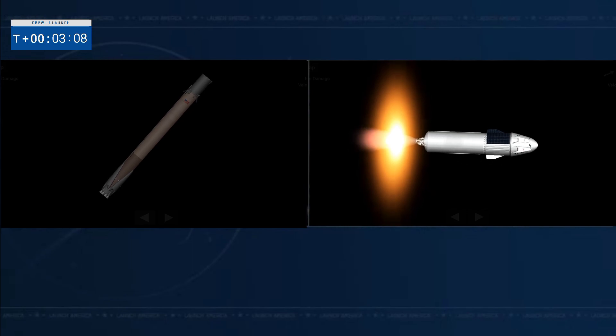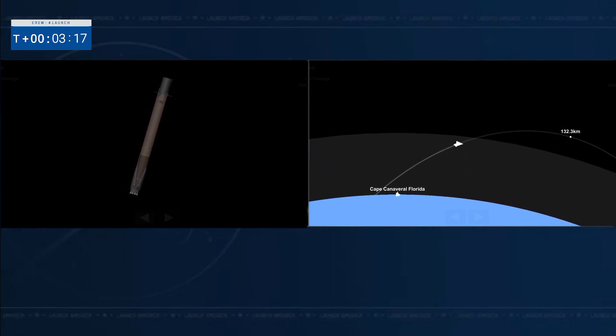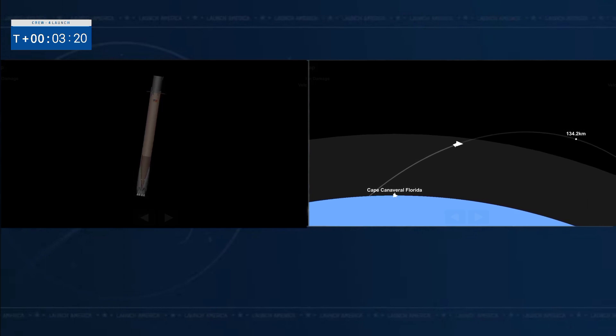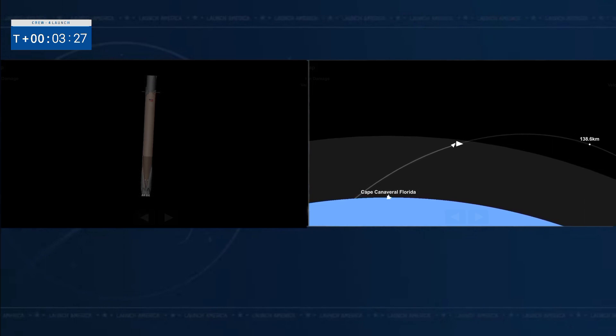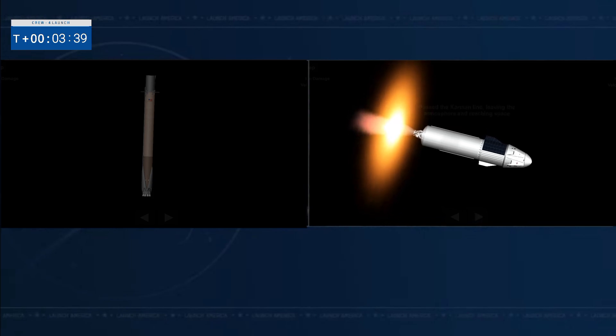This is a fantastic view. On the left hand side is the first stage, now separated from the second stage, but still being illuminated by that single Merlin vacuum engine on the second stage on the right hand side of your screen. The first stage is making its way back to Earth to attempt its fourth landing on our drone ship, A Shortfall of Gravitas. The crew's G-load dips right when we hit that separation event and it's going to continue to build up now.